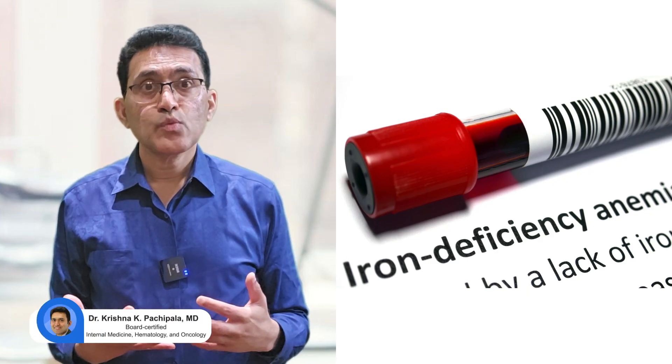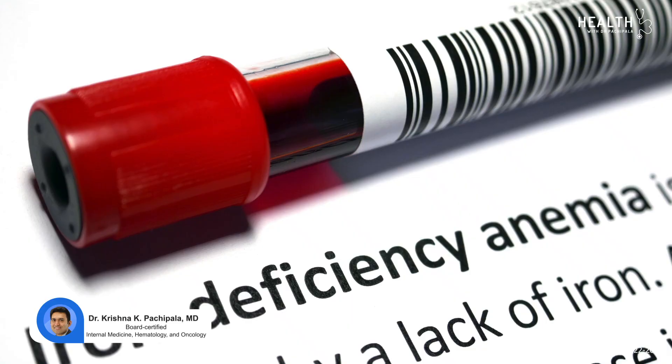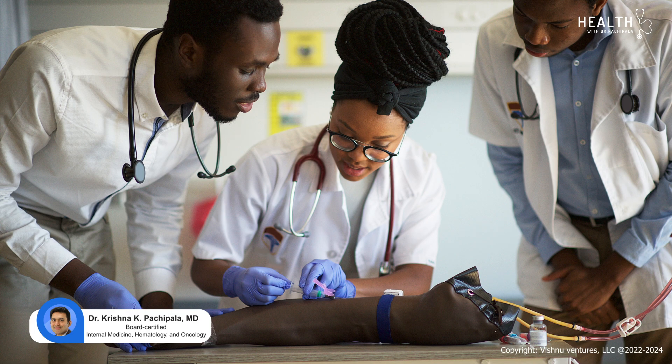Let's discuss treating iron deficiency with intravenous iron therapy. We see iron deficiency a lot in clinical practice.